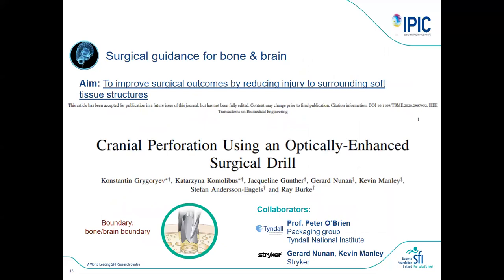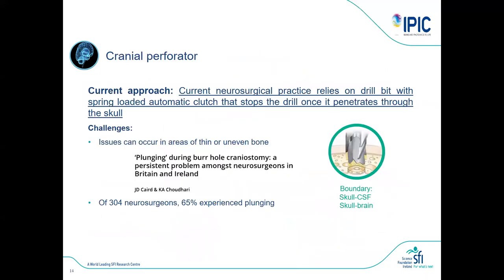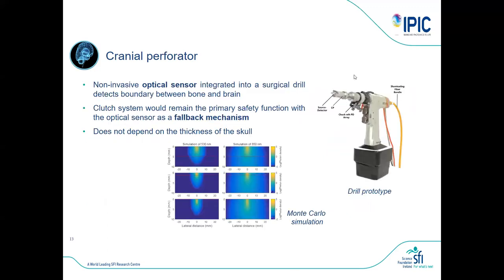Another surgical guidance application is drilling in bone — especially when drilling in the skull to reach the brain. You don't want to plunge into the brain, so you need to drill holes in the skull bone and stop at exactly the right position. Quite a few neurosurgeons experience plunging with existing tools. What we want to do is put optical fibers inside the drill — not trivial — and measure diffuse reflectance to help them stop the drill at the right time. We modified a Stryker drill, which is convenient because of its planting core.